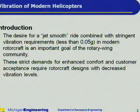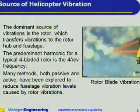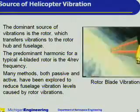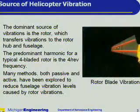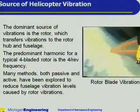The desire for a jet smooth ride combined with stringent vibration requirements in modern rotorcraft is an important goal of the rotary wing community. These strict demands for enhanced comfort and customer acceptance require rotorcraft designs with decreased vibration levels. As shown in the video at right, the dominant source of vibrations is the rotor, which transfers vibrations to the rotor hub and fuselage. The predominant harmonic for a typical four-bladed rotor is the four-per-rev frequency. Many methods, both passive and active, have been explored to reduce fuselage vibration levels caused by rotor vibrations.